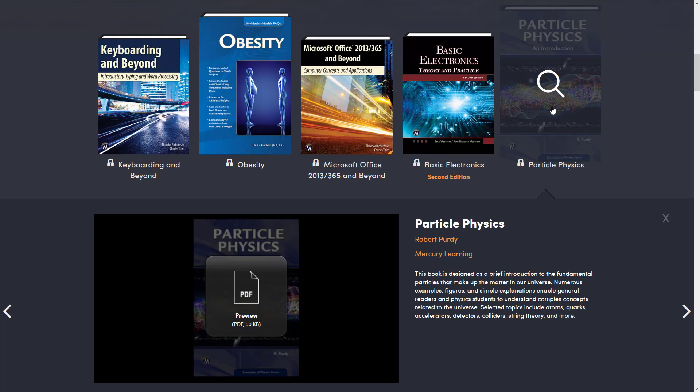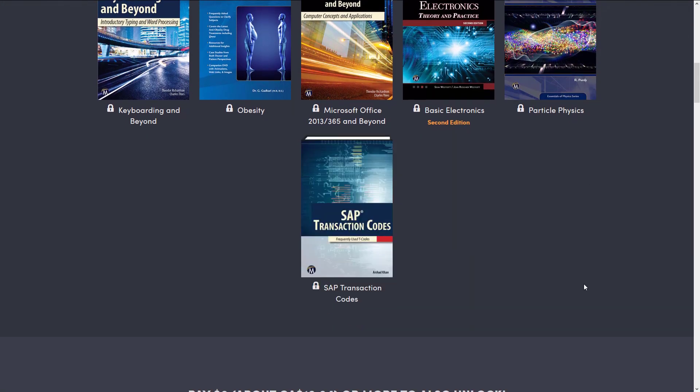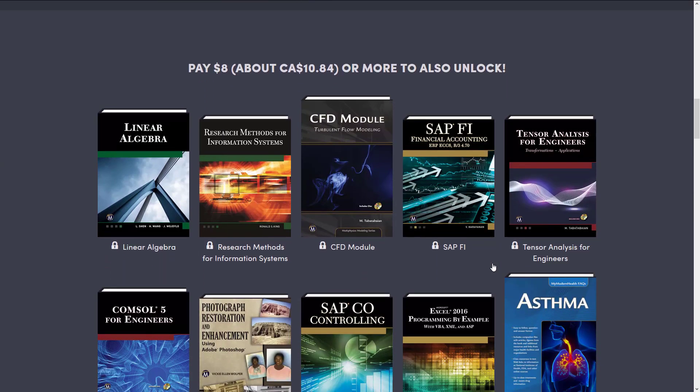Coincidentally, if you want to know a little bit more about the books, just click on the little magnifying glass — it'll give you a bit of a description of what is going on there. So next up, we jump up to the $8 tier. If you buy the $8 tier, you get everything at this tier and at the $1 tier. And then the same goes for the $15 tier — you get everything at the $8 and the $1 tier.